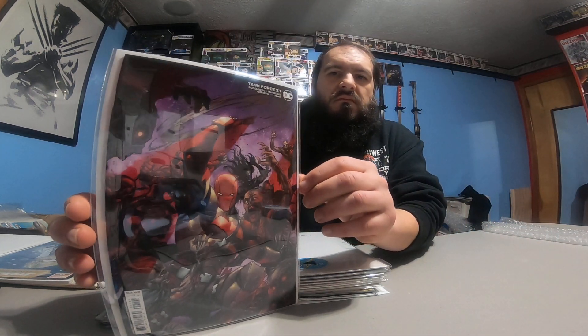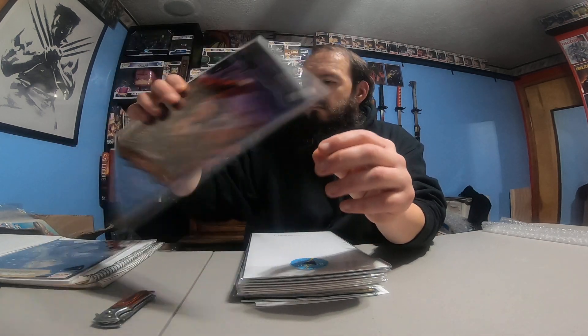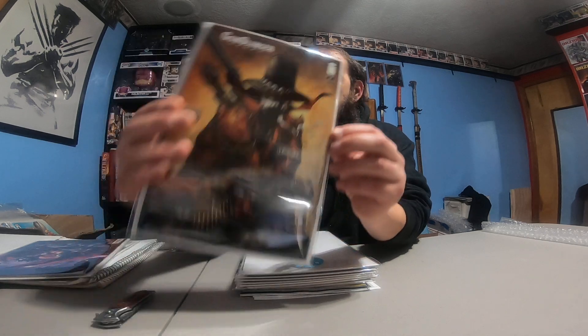Not sure what that is — Task Force Z number one. It's kind of a cool-looking cover. Todd McFarlane variant — Gunslinger Spawn number one. I've got a bunch of those now. And a Punchline connecting variant.